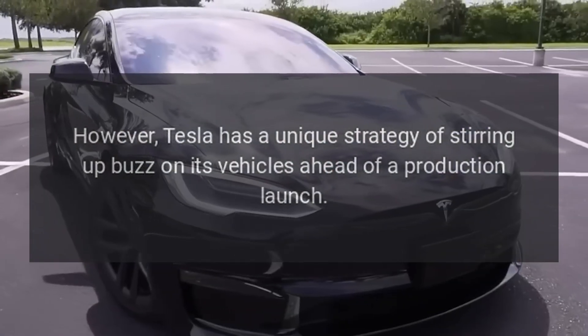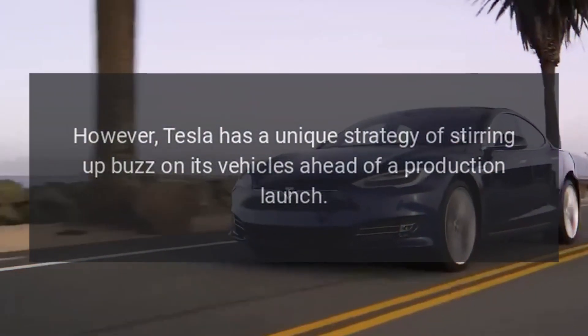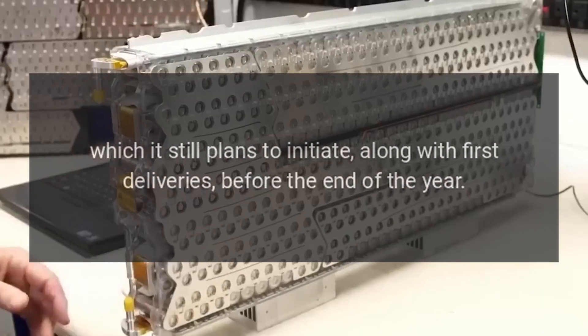Tesla has a unique strategy of stirring up buzz on its vehicles ahead of a production launch, which it still plans to initiate, along with first deliveries, before the end of the year.